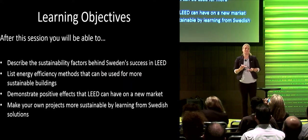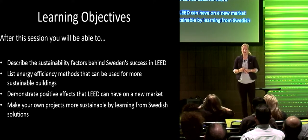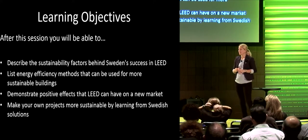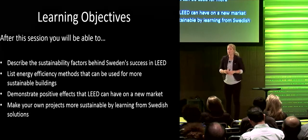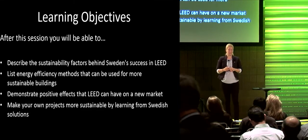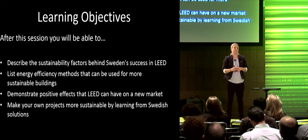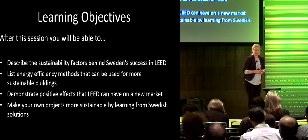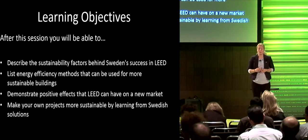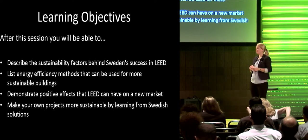Our ambition for this session is that you will be able to describe the sustainability factors behind Sweden's success in LEED, and also to list energy efficient methods that can be used for more sustainable buildings. We also hope that you will be able to demonstrate positive effects that LEED can have on a new market such as Sweden.